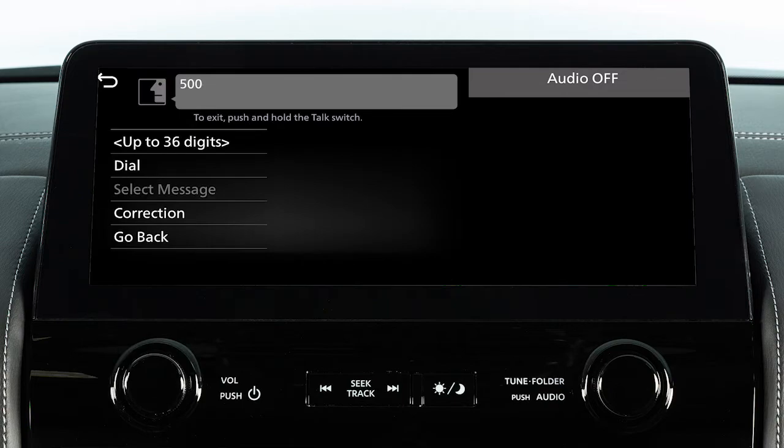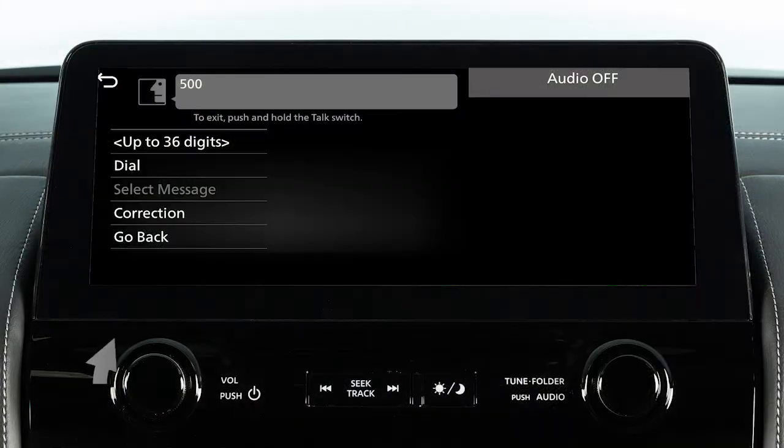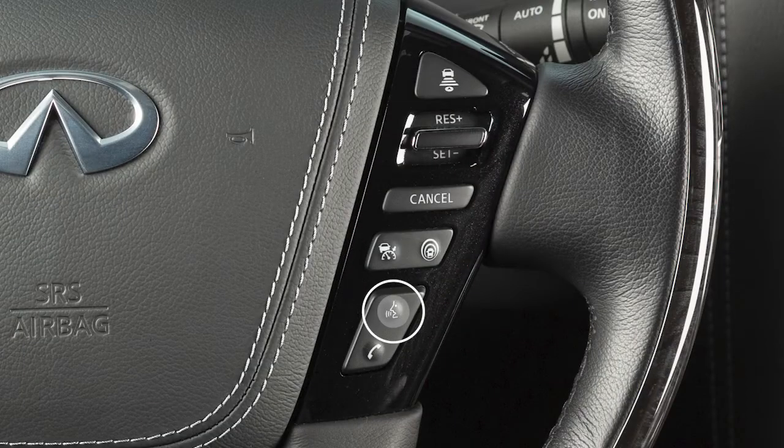While the system is speaking, you can adjust the volume of the prompts using the steering wheel controls or this dial on the audio system. Press and hold this button to cancel voice recognition.